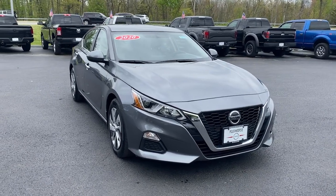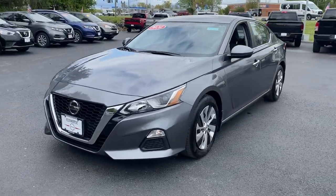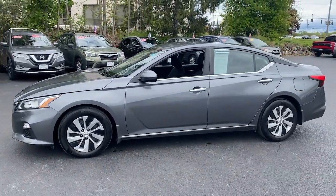Get acquainted with the 2020 Nissan Altima. With less than 35,000 miles on it, take a closer look at this sporty and practical Altima.